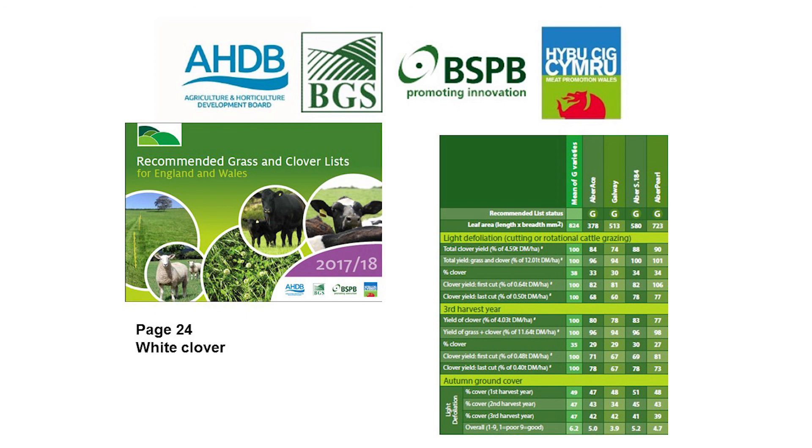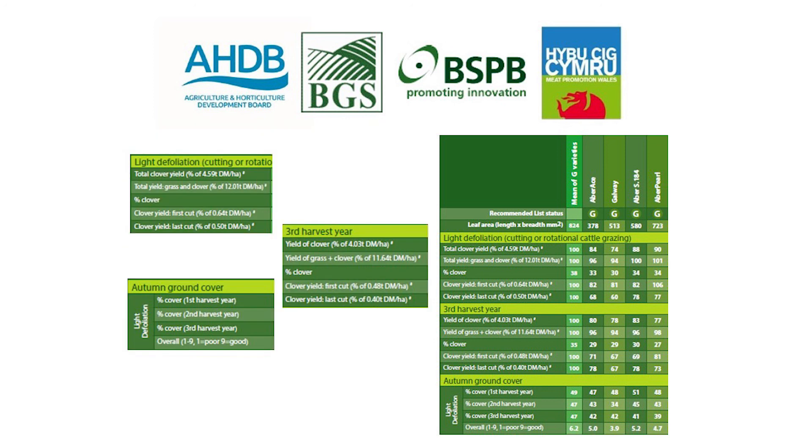Looking at page 24, the white clover varieties are now put on the table depending on their leaf size — similar to the handbook, but in this instance going from left to right in terms of increasing leaf size. Aberace is at 378 and as you move further right the leaf size increases. We are also given more information in terms of light defoliation yields and yields in the third harvest, giving more of an indication as to whether the different clovers are suitable for silage or rotational grazing.